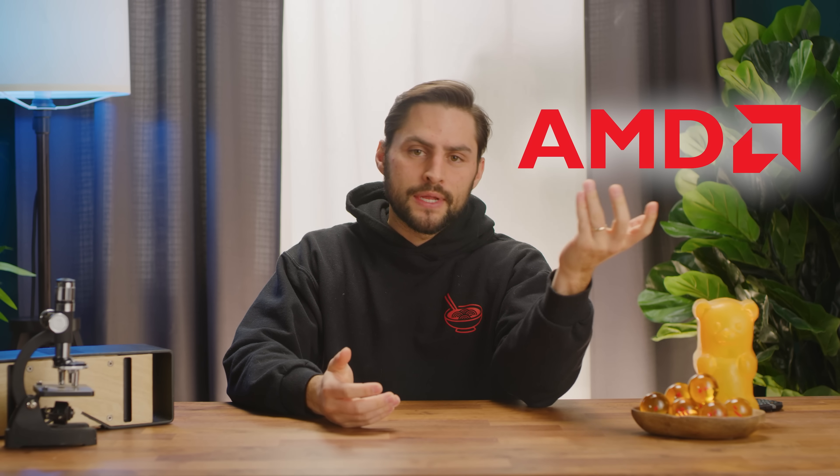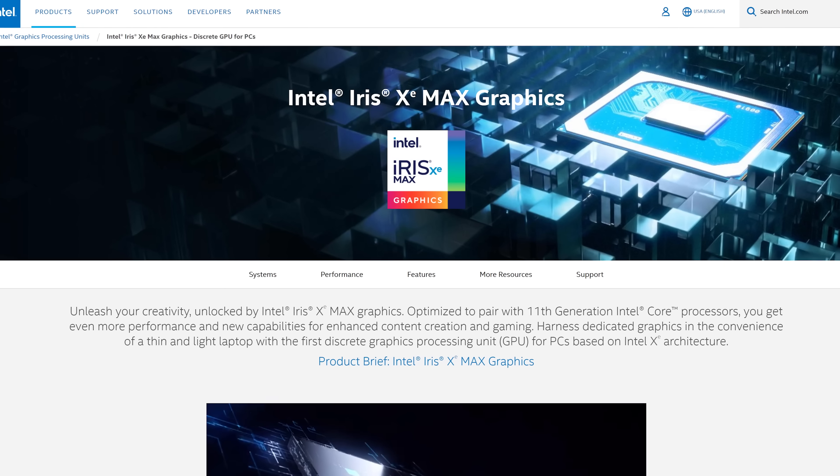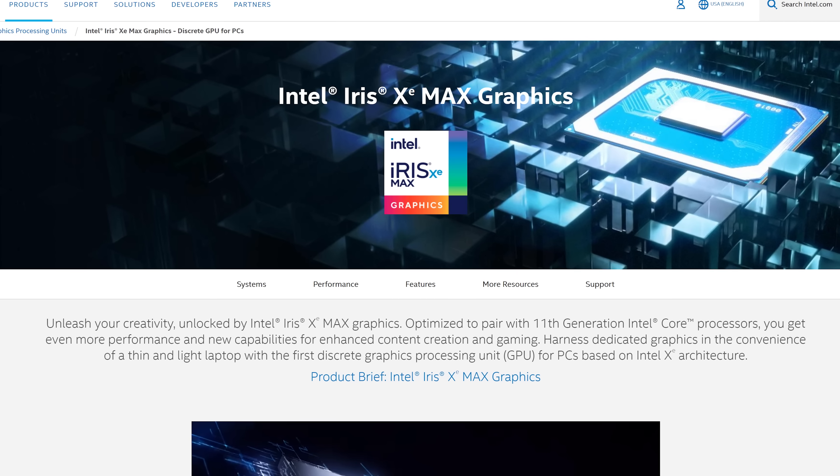For a long time now, there have only been two games in town if you wanted discrete graphics for your PC: AMD or NVIDIA. Pour one out for 3DFX. But that's changing as the first systems with another discrete option are now on the market. I'm talking about Intel's new Iris Xe Max lineup.